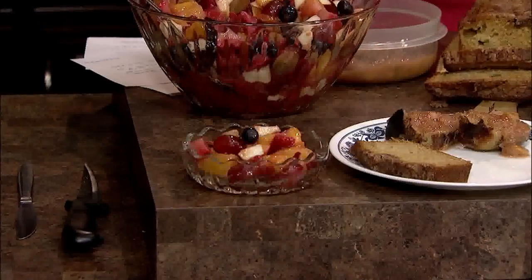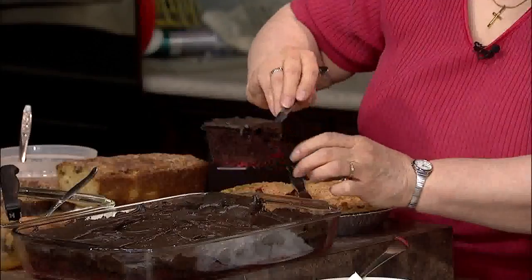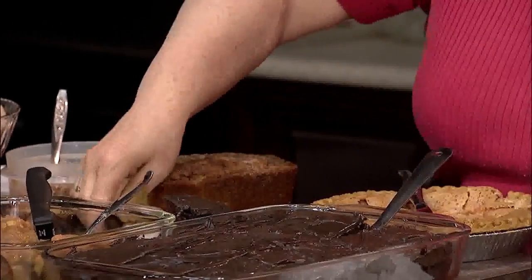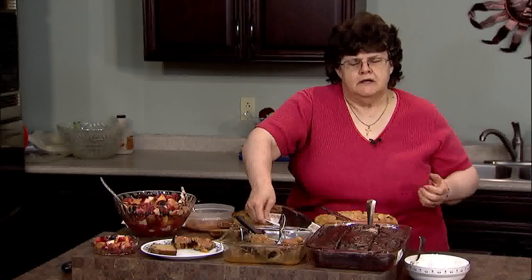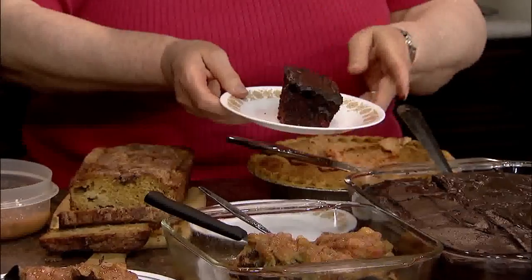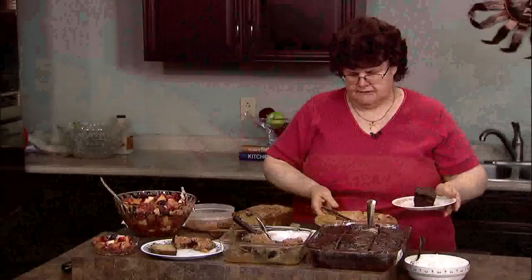I have two desserts. The first is a chocolate cake — it starts out with rhubarb on the bottom, then you sprinkle some strawberry Jell-O over the top of it, then pour the cake batter over that and bake it. I put a chocolate frosting on it, but you could put just a glaze or whatever you happen to like.